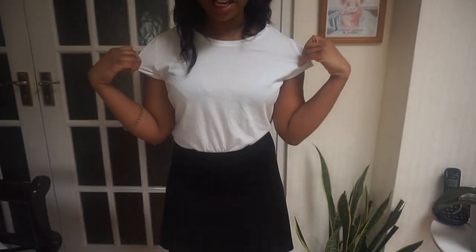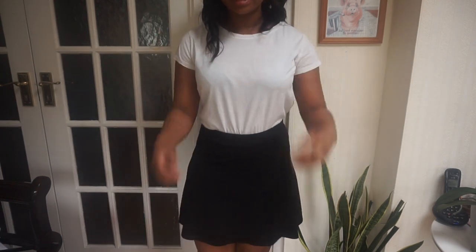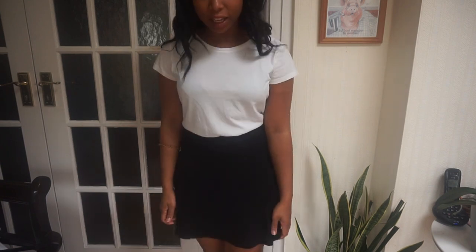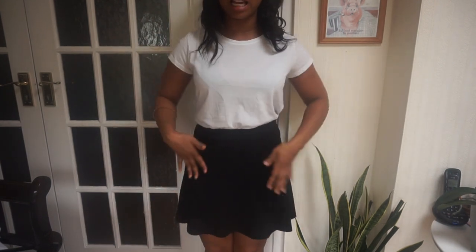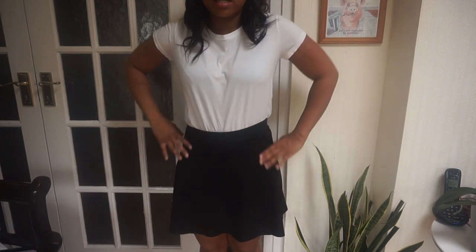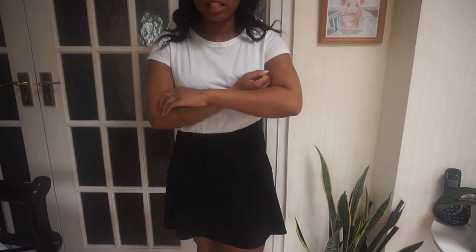This is a white tee from H&M — a basic white t-shirt. I also want to show you this skirt — it's kind of a skater skirt, really short but goes with everything. It's my favourite kind of skirt normally. I wear it to work because it goes with everything — I can just tuck a checked shirt into it or put a jumper on top and I'm good to go.